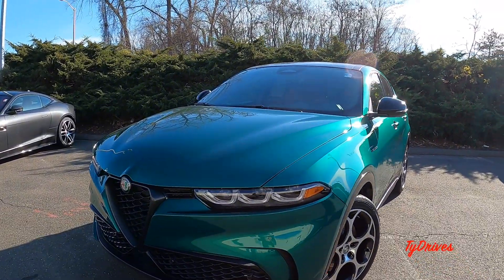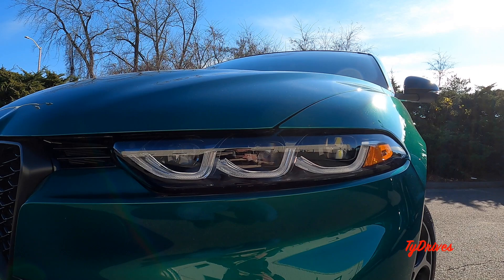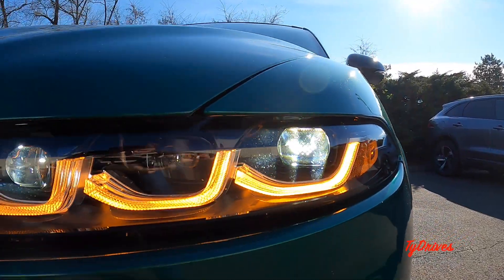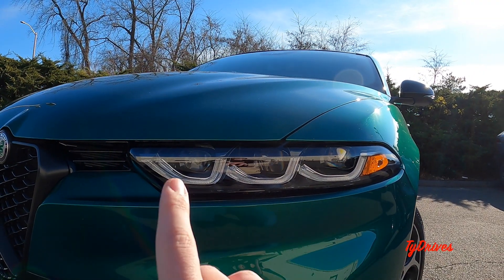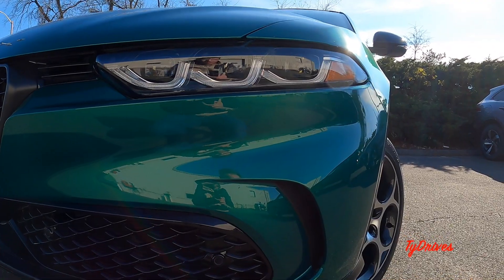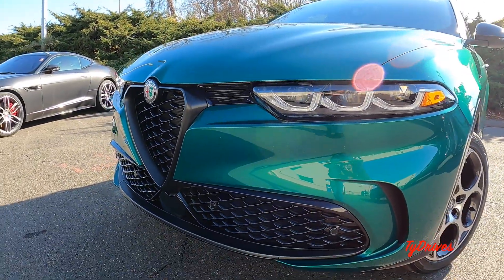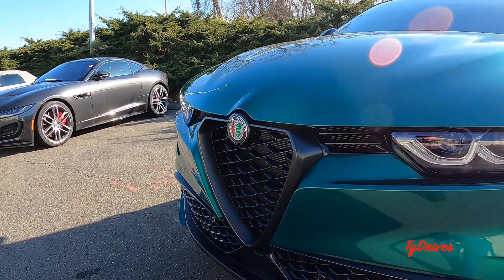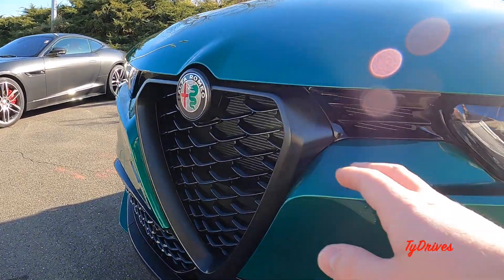First things first, the headlights are very nice with a kind of tri-beam appearance. All LEDs for the daytime running lights, high and low beams, and the turn signals look very nice — all illuminated with a thin long strip of lighting. That color is just gorgeous, and for the Veloce trim we have lots of blacked-out elements. The lower grille as well as the typical triangular Alfa grille is all blacked out in a matte finish.